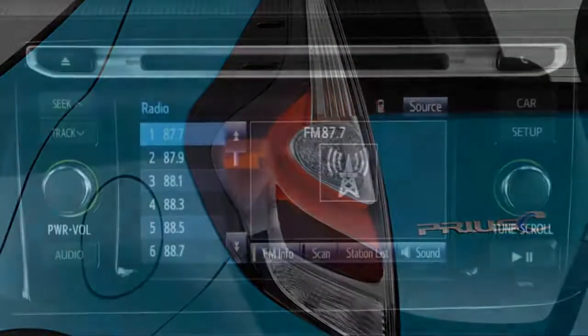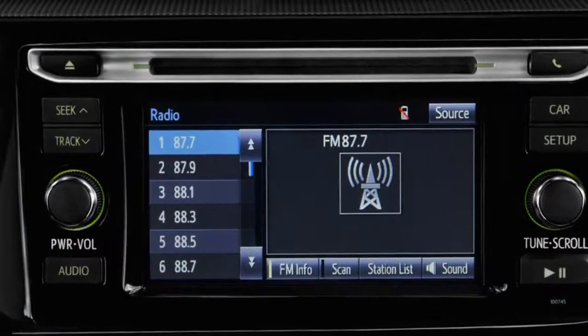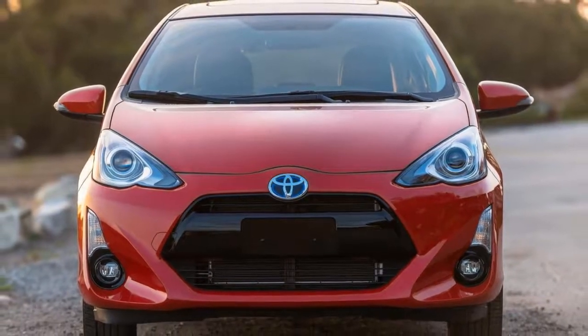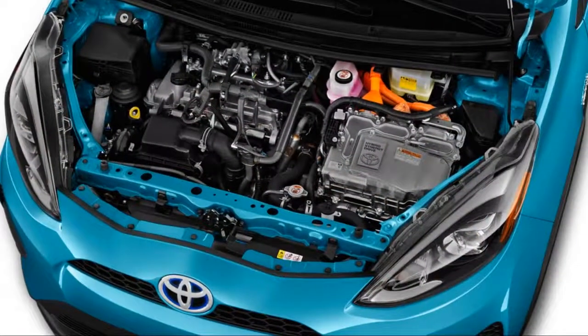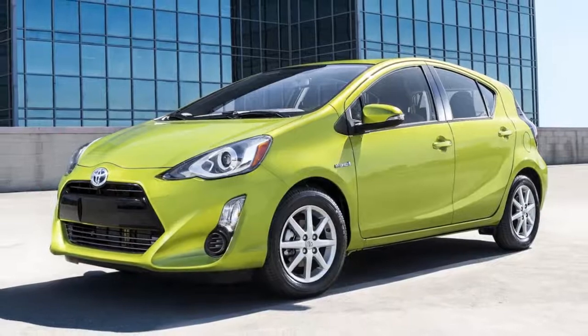A small 1.5-liter inline-4 is paired to Toyota's hybrid system and a scaled-down battery pack small enough to fit under the rear seat. Inside, the Prius C is more conventional than the space-age design of other Prius models, but it's also clearly an economy car with basic plastics and not a lot of noise suppression.